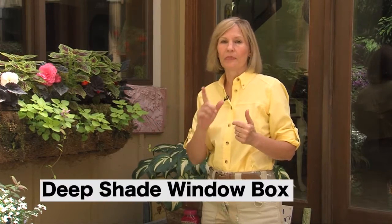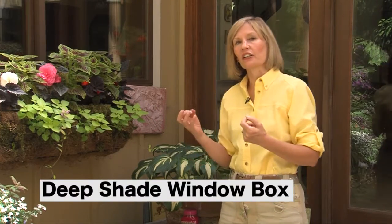There's nothing more romantic than flowers in your garden, but if you garden in really deep shade, that can be a challenge. So here are some really easy ideas.